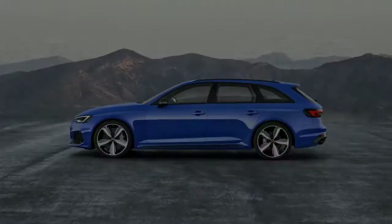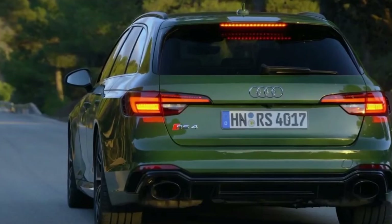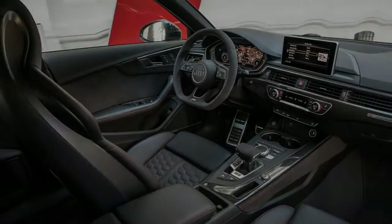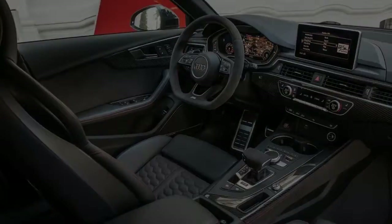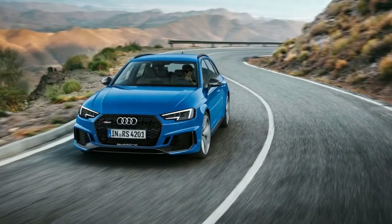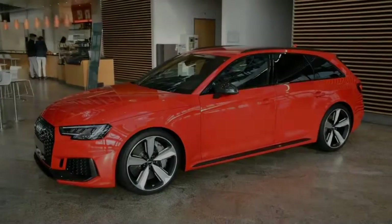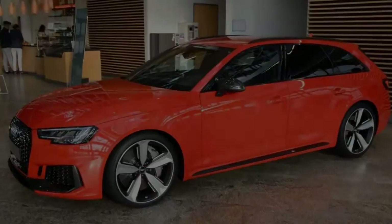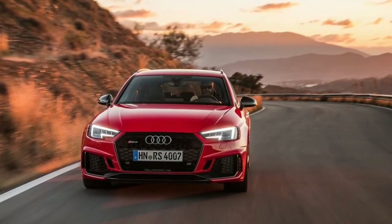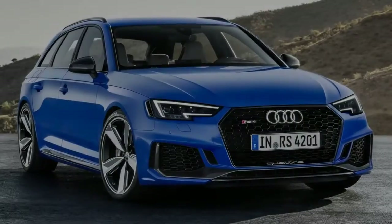It has the same power as before, albeit with two fewer cylinders. In the name of improved efficiency, Audi has swapped out the naturally aspirated 4.2-litre V8 used in the previous B8 RS4 for an all-new twin-turbocharged 2.9-litre V6. That is a huge drop in displacement, but this unit is 31 kilograms lighter, so there's a lot less weight over the front end.